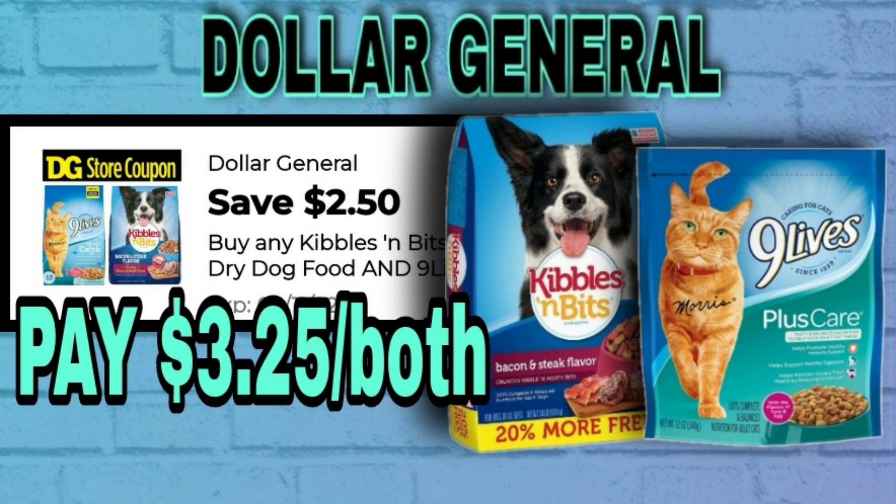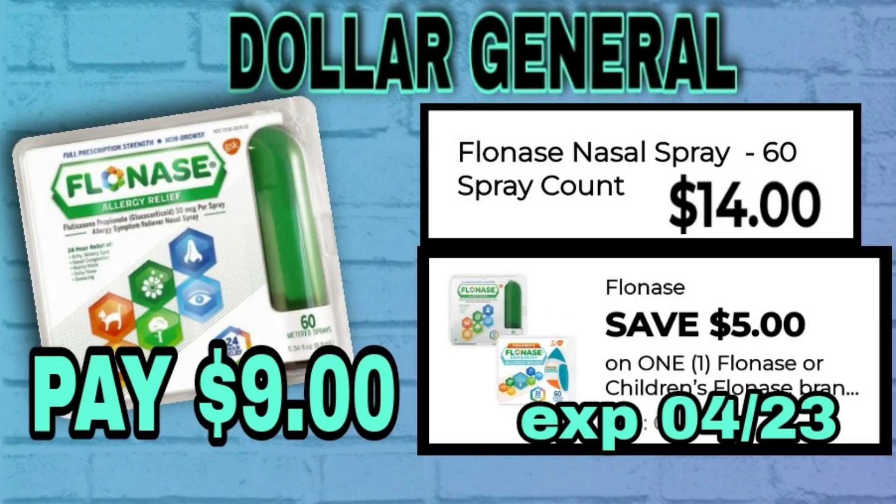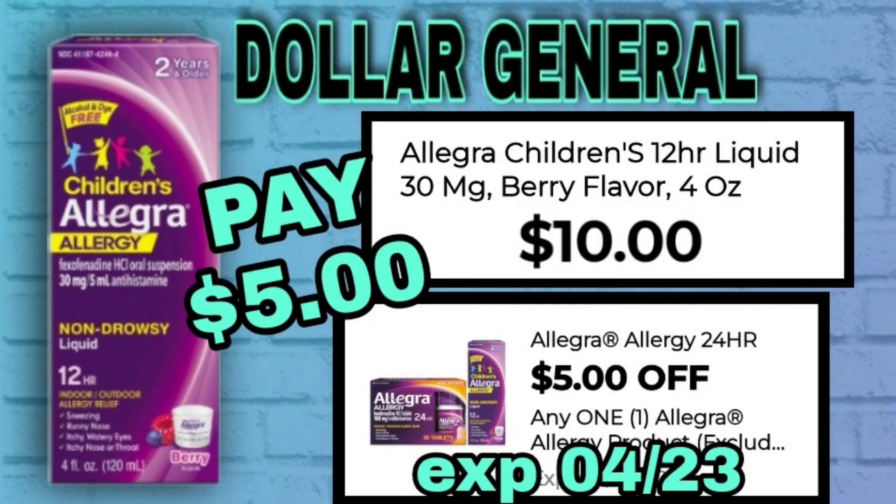Next up is the BIC razor at $9.50 — we have a $4 digital coupon making this only $5.50. Flonase is a great deal this week; it's normally $14, and with the $5 digital coupon that makes it $9. That'll be great for Saturday as well.